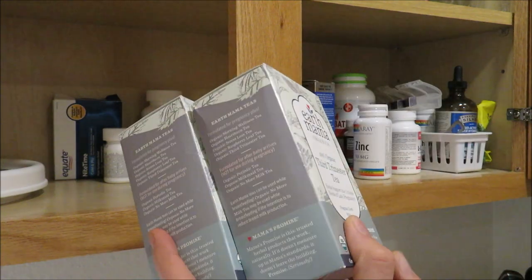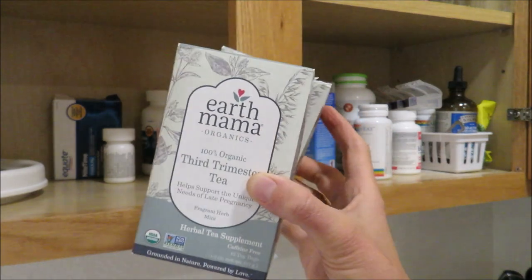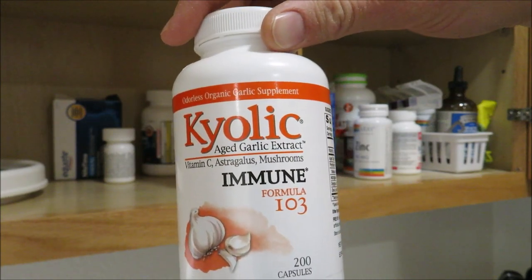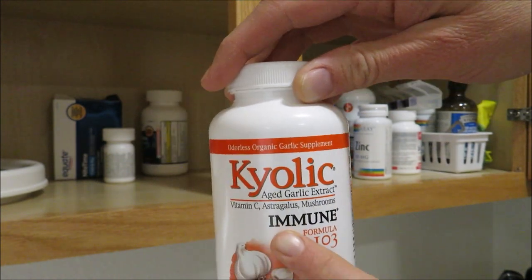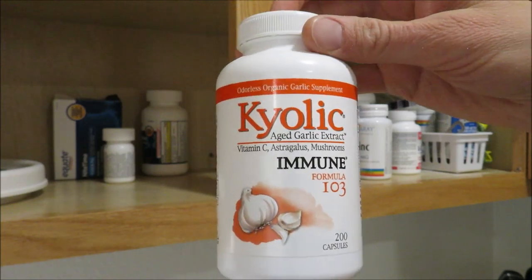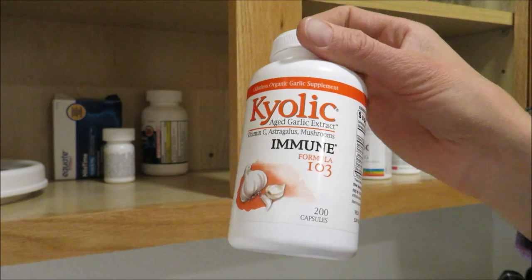I've got some teas in the back — the Earth Mama Third Trimester Tea. They're not expired until next year. I took these when I was pregnant with Faith and Miles during the last trimester — it's really nice to enjoy towards the end of pregnancy. We also like to have garlic pills on hand. The brand I use has an immune formula with an aged garlic extract. We use this in place of antibiotics and when we're sick.